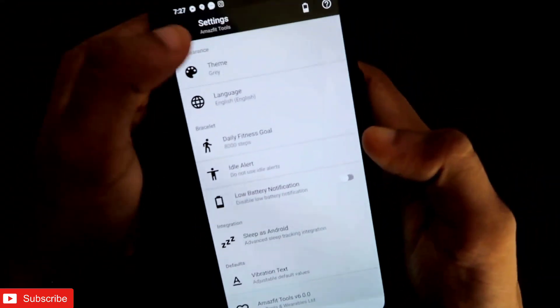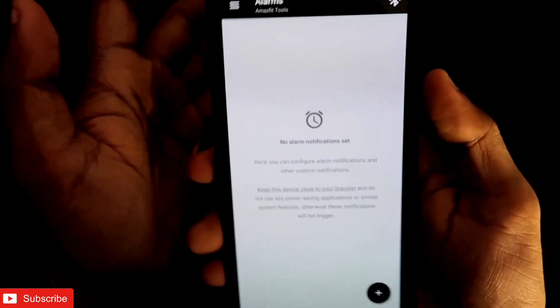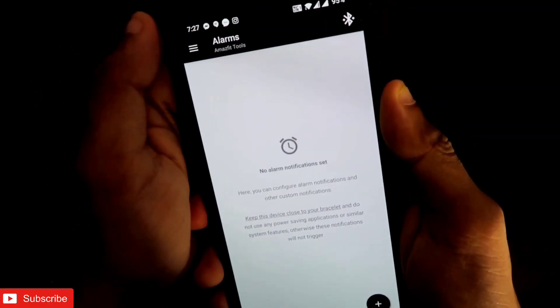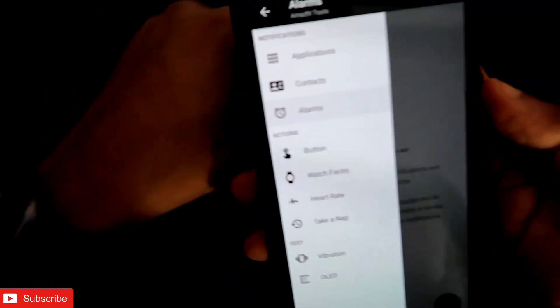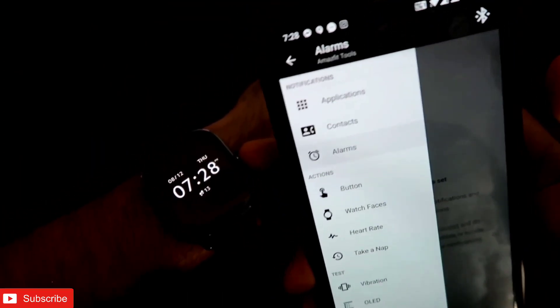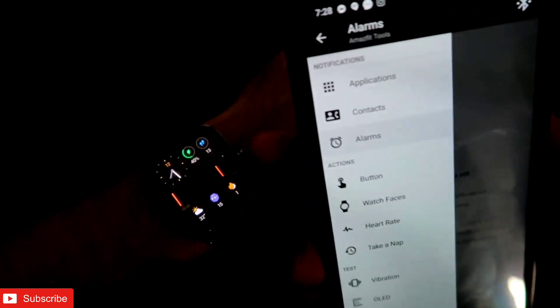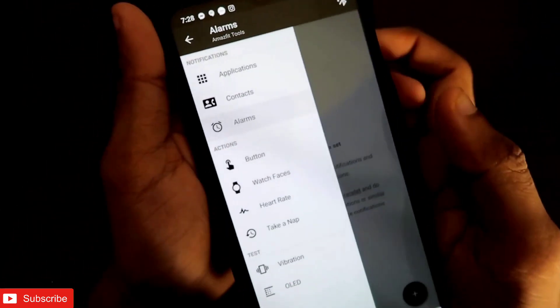That's it for now. If you liked this video, don't forget to like and subscribe to my channel and hit the bell notification icon. Stay tuned for coming updates and tips and tricks on the Amazfit GTS 2 mini, because a lot of tips and tricks are coming on this channel for Amazfit watches. Thank you guys, have a great day.